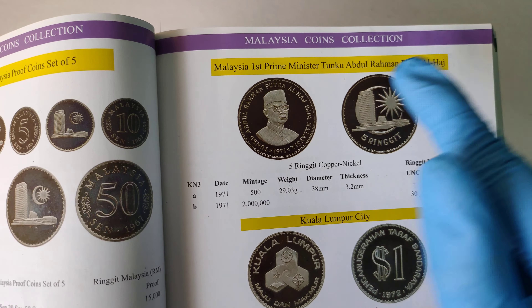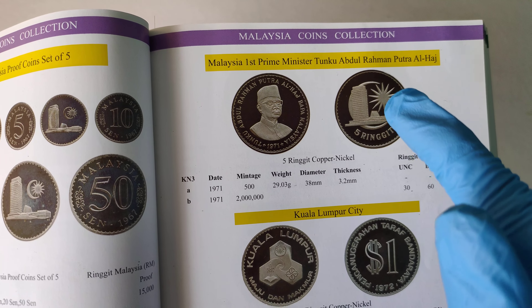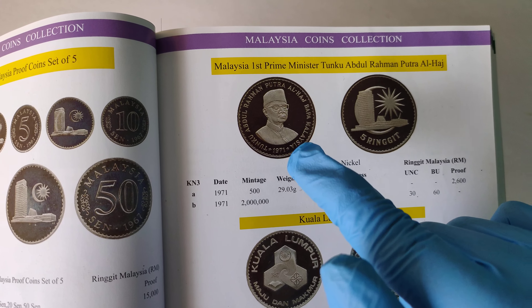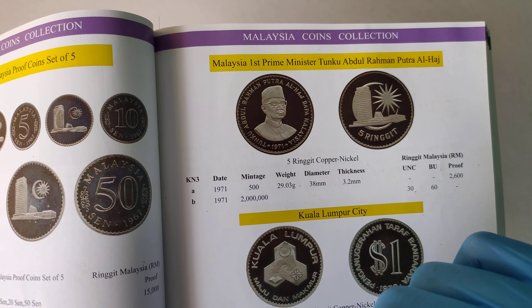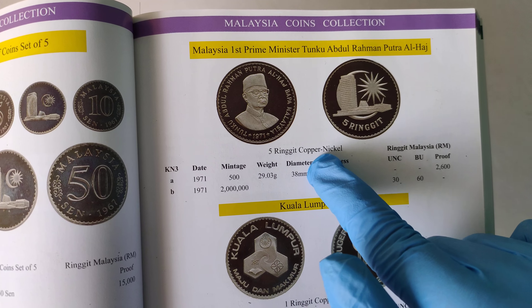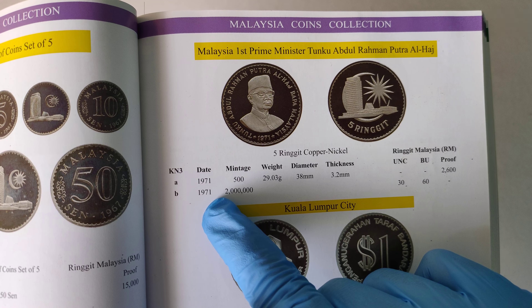Sorry if I pronounce it wrongly. To keep it simple and easier to say among all the collectors, normally we just say 1971 Malaysia Tunku Abdul Rahman Commemorative Coin. This coin has a face value of 5 Ringgit, it's made from copper-nickel, and it was issued in the year 1971.